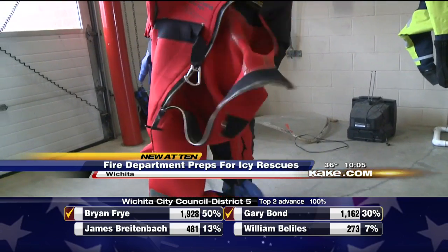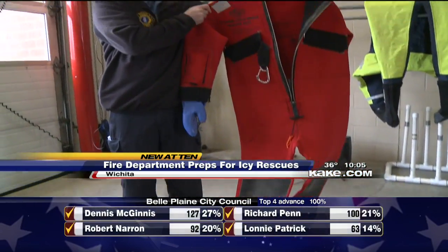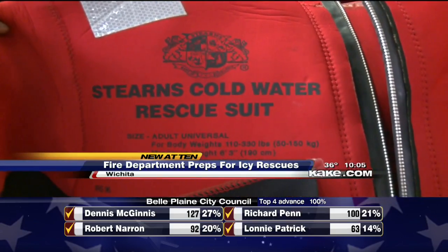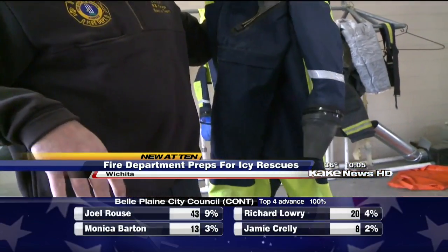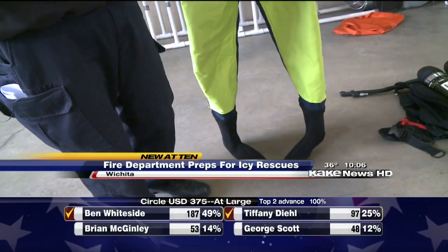Firefighters at Station 4 have special gear they use for these types of efforts. At Station 4 we carry special suits that will keep us dry and keep us buoyant. Or if we need to dive, we have dry suits that we won't get wet at all, and we have thermal underwear that we basically wear underneath them to keep us warm.